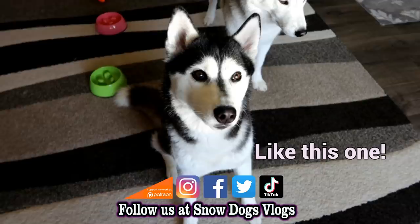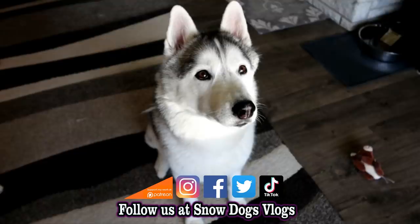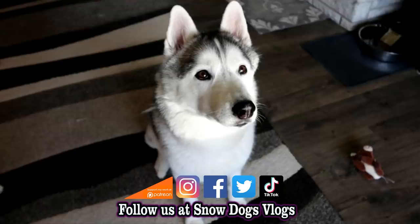If you love our Huskies, come along for the ride — all you have to do is hit subscribe. Follow as we share our lives with our dogs, and join our adventures on Snow Dogs Vlogs. Thanks, and join us today.